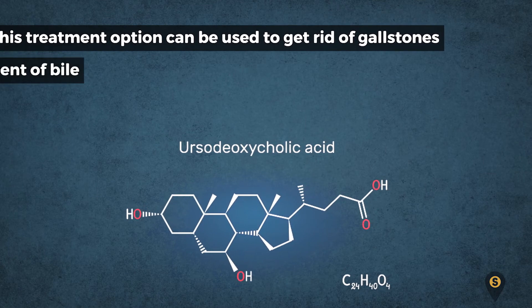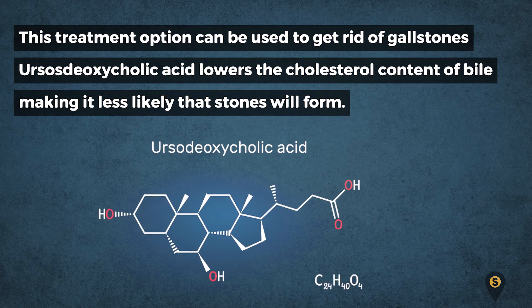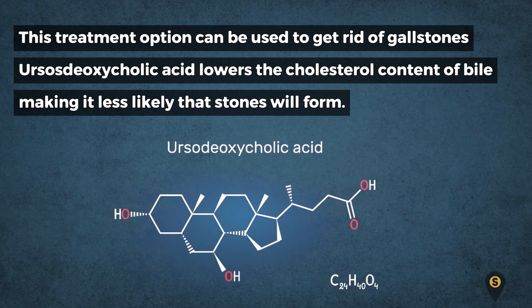Ursodeoxycholic acid: this treatment option can be used to get rid of gallstones. Ursodeoxycholic acid lowers the cholesterol content of bile, making it less likely that stones will form.